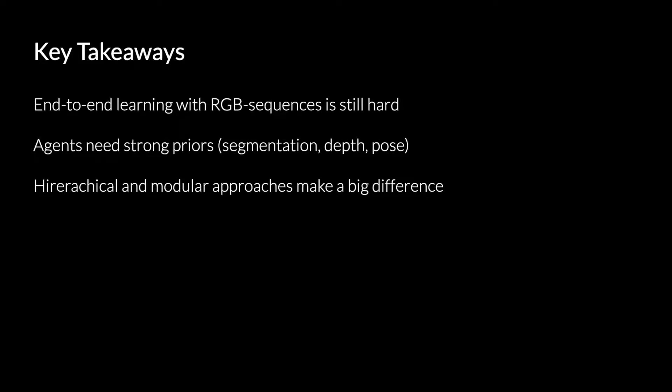Going back to the challenge, what are some key takeaways? It seems like end-to-end learning with egocentric vision, especially in interactive environments, is still pretty hard. Trying to learn everything from sequences of raw RGB observations does not generalize well, especially to unseen scenes. We saw a lot of submissions that made use of some strong semantic priors. These priors were trained inside training scenes to predict things like segmentation, depth, or in-pose. The winning submission made use of all three of these priors to make an agent that generalizes pretty well to unseen scenes.